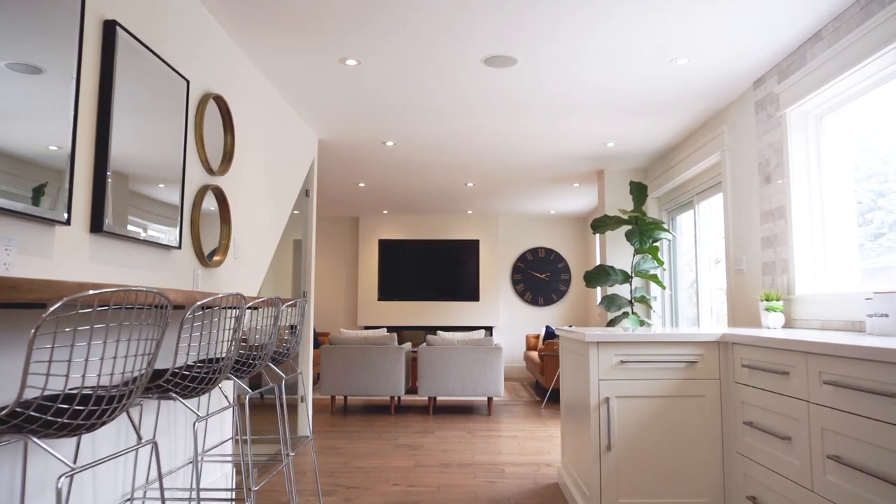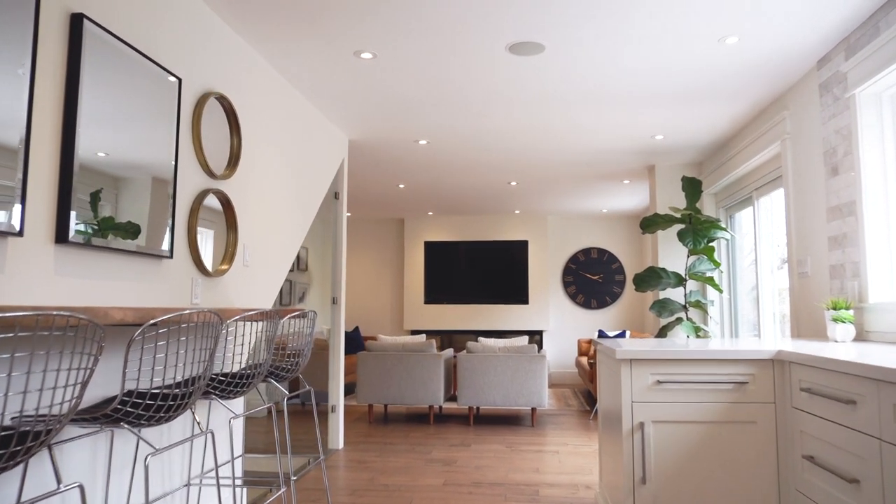Welcome. As soon as you walk into this home, it's a complete wow factor. All the renovations were done within the last three years, so it's super modern. I think we should start in the dining room and the kitchen — let's go take a look.